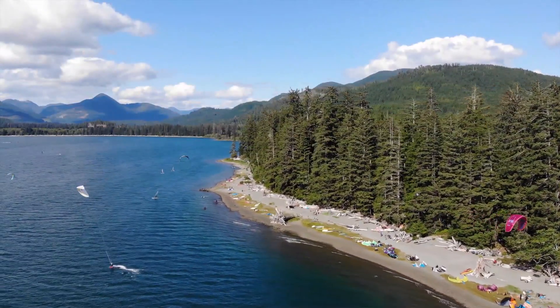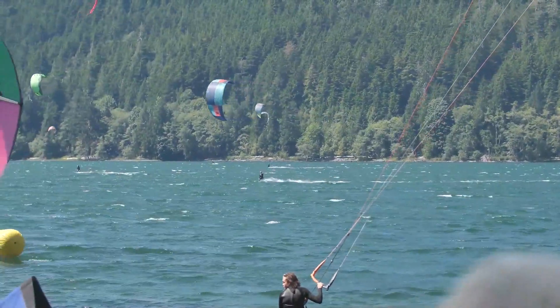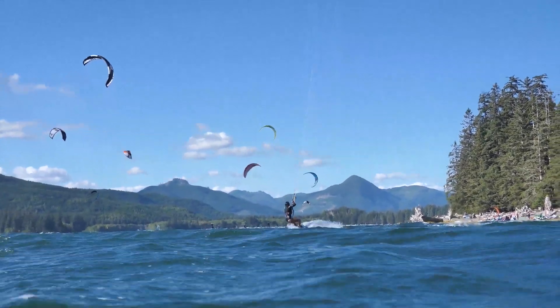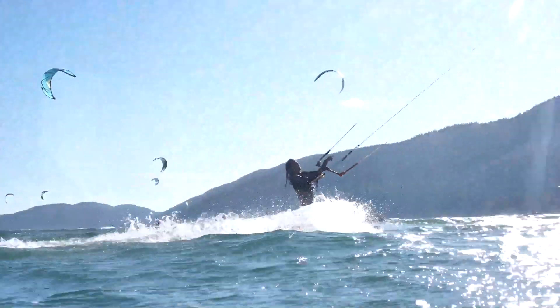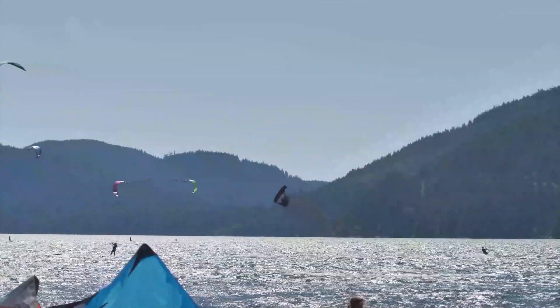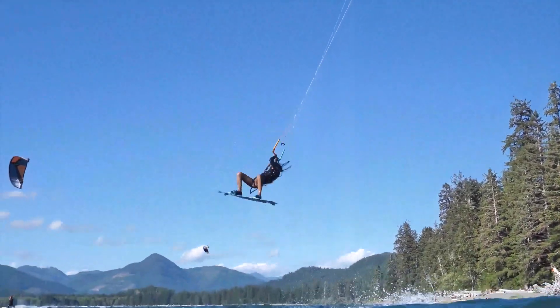The water conditions here are semi-flat to large chop depending on how windy it is. If it's really windy you'll even have some nice rolling swell that you can use as kickers. Once you're out on the water you'll be sharing your session with some of the most stoked Canadian kiters you have ever met. There are kiters of all levels here — anywhere from first-time lessons to pro-level kiteboarders doing freestyle, big air, strapless and foil. It's not really a wave spot, but the strapless freestyle community here is very impressive, so bring any board you want — you are sure to have a great time.